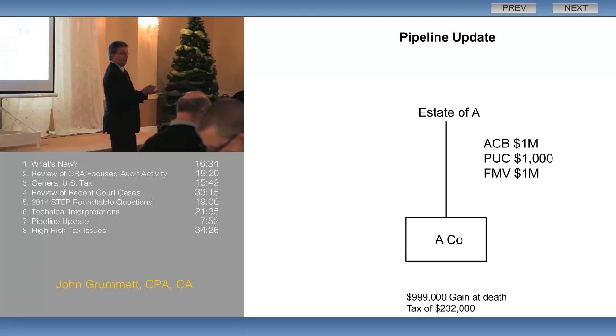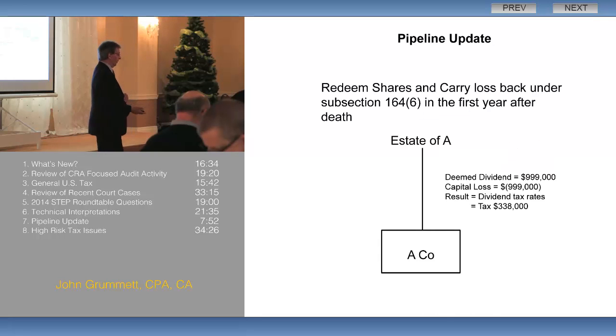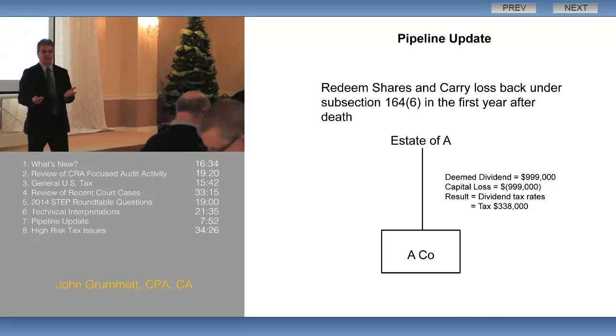In effect, we've got double taxation, because we had tax on his final return as a capital gain, and we've got tax in the estate on the deemed dividend. So there are two ways of dealing with that double tax.